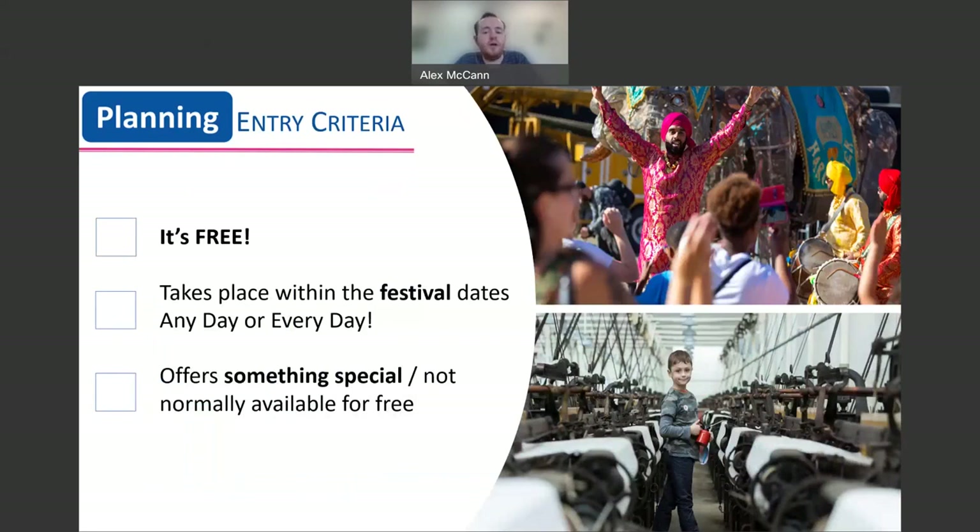We do not dictate what heritage is, and it is entirely up to you what you want to share with your visitors. However, we do have three main entry criteria. It is totally free to register your event for Heritage Open Days, and your event must also be free from entrance to exit for visitors and attendees. Whilst your event must be free, you are welcome to ask for donations, sell snacks and refreshments, or offer membership opportunities too.